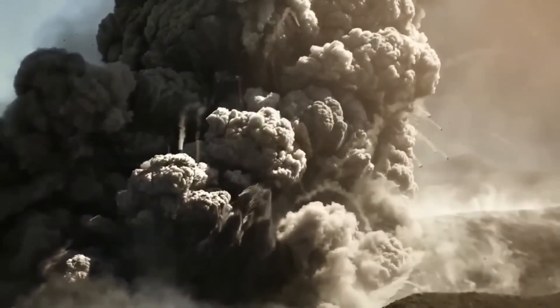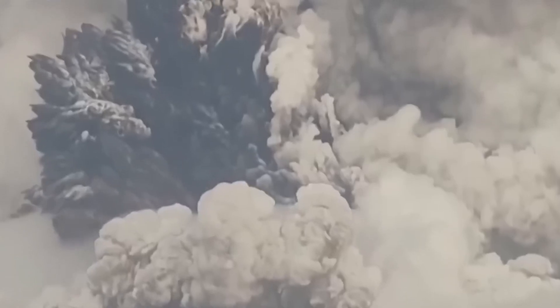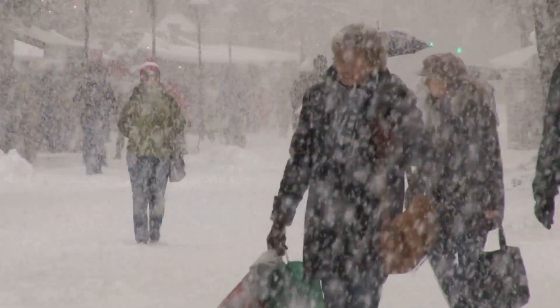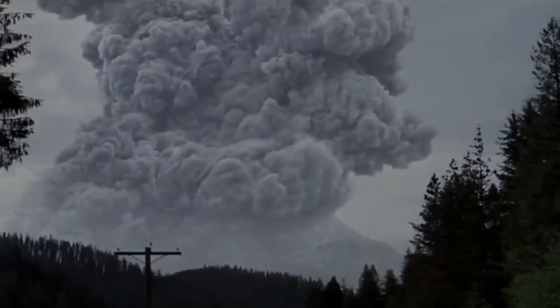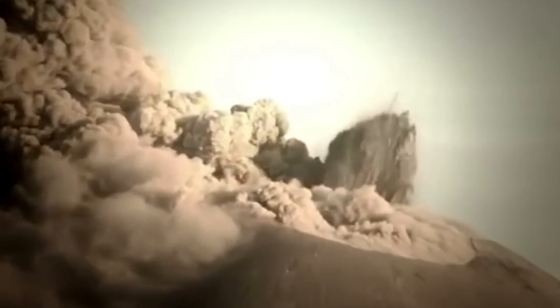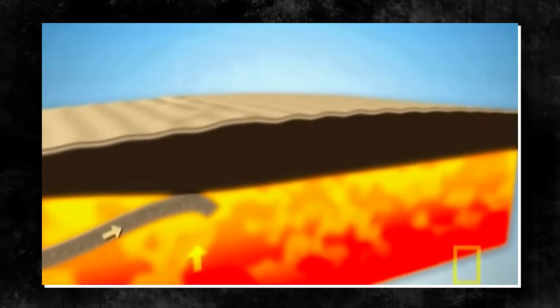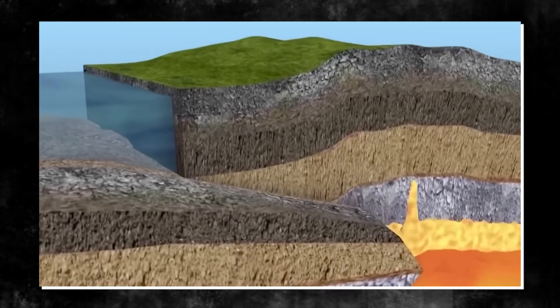The looming possibility of a Yellowstone supervolcano eruption adds to these concerns. The last eruption occurred around 630,000 years ago, but the question is not if it will erupt again but when. The potential consequences of such an eruption are catastrophic, including massive ash fall, dangerous gases like sulfur dioxide leading to acid rain, and the onset of a volcanic winter. The implications go beyond inconvenience, affecting infrastructure, water sources, ecosystems, and human health. The unpredictability of a Yellowstone eruption raises questions about our ability to respond effectively in the face of such a catastrophe.